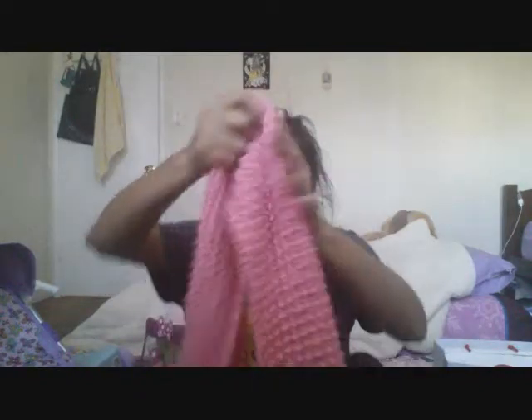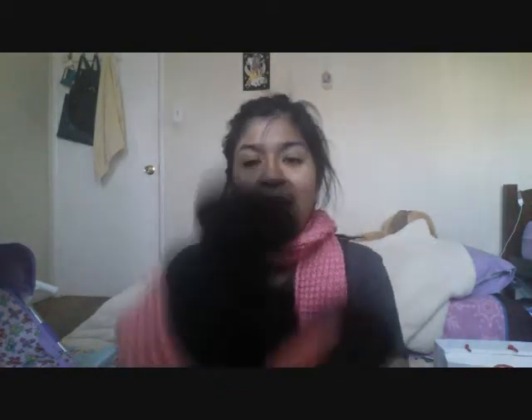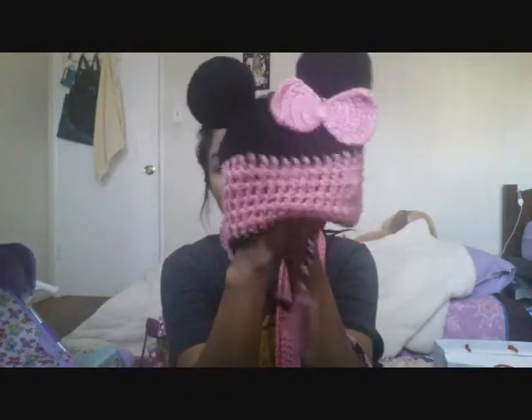My mom also got her some socks and this cute knitted scarf, along with a Minnie Mouse to go with it. I think this is very adorable because Darling loves Minnie.